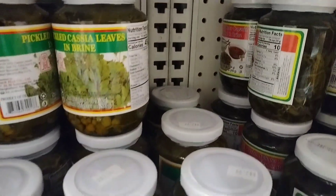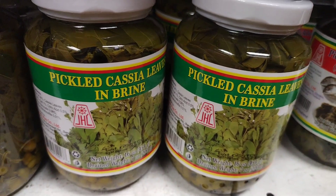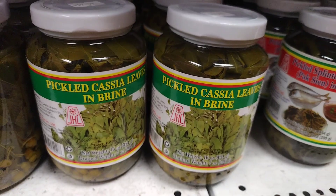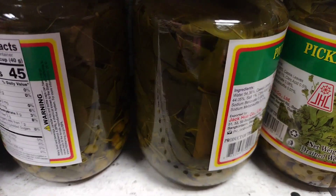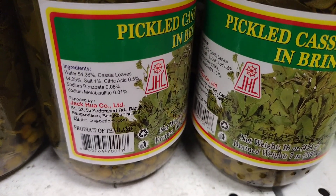They are often used to flavor savory dishes, such as soups and stews, as well as sweet dishes, such as desserts and tea. Cassia leaves are also used in traditional medicine to treat a variety of ailments, including stomach problems and sore throat.